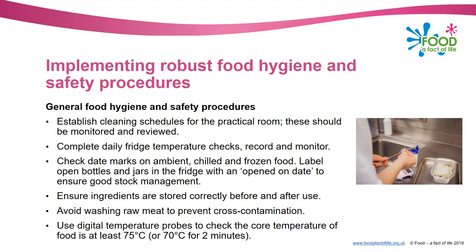First, make sure you've got a cleaning schedule established for your practical room, and once you've got that it should be monitored and reviewed. A cleaning schedule includes everything from activities you do every day - like wiping down work surfaces and sinks, cleaning the floor - to things you do once a week like cleaning out the fridges, or once a term or even once a year like cleaning out the ovens. It's important that everyone knows who's doing what, whether they need protective equipment, and that it's done to the correct standard.